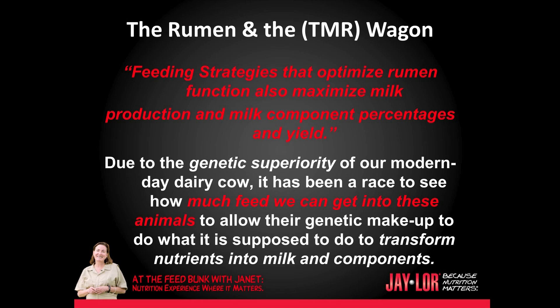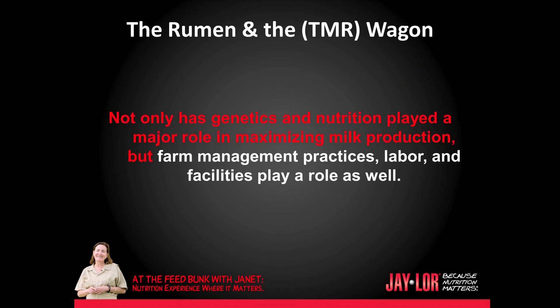Feeding strategies that optimize rumen function also maximize milk production and milk component percentages and yield. Due to the genetic superiority of our modern-day dairy cow, it has been a race to see how much feed we can get into animals to allow their genetic makeup to do what it is supposed to do — to transform nutrients into milk and components. Not only has genetics and nutrition played a major role in maximizing milk production, but farm management practices, labor, and facilities play a role as well.